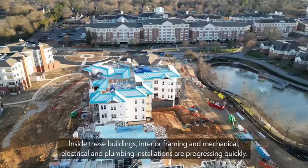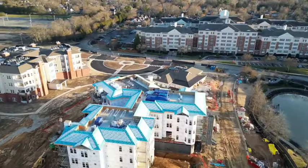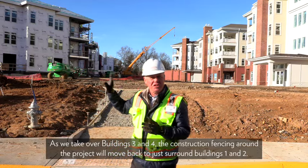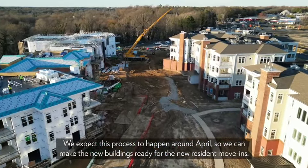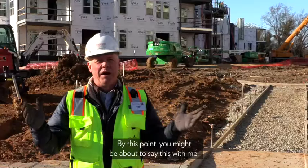Buildings one and two are progressing very nicely, with interior work and roofing systems being finalized. Inside, interior framing and mechanical, electrical, and plumbing installations are progressing quickly. As we take over buildings three and four, the construction fencing around the project will move back to just surround buildings one and two — we expect this to happen around April.